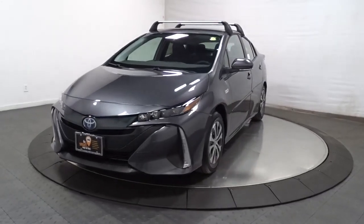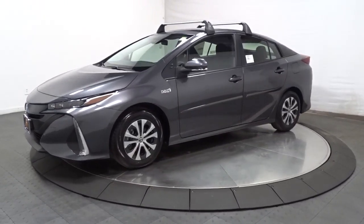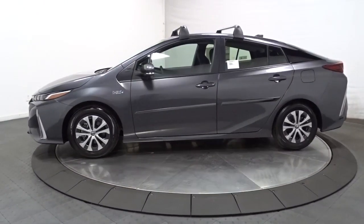Get a feel for the 2021 Toyota Prius Prime. This Prius Prime takes hybrid efficiency to the next level by adding plug-in electric technology.